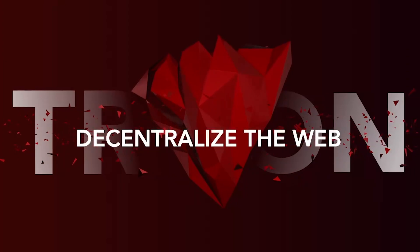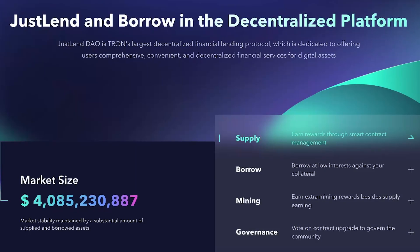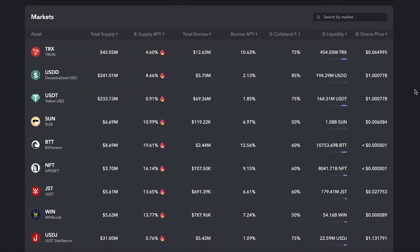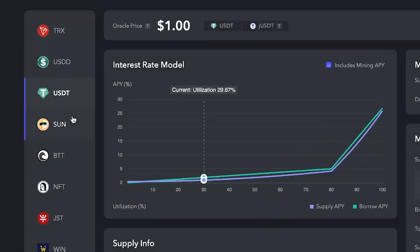Moving on to the second chain, Tron, and its first native lending platform, JustLend. Similar to many money markets in DeFi, JustLend uses a pool-based lending model rather than connecting lenders and borrowers directly, such that borrowers can borrow funds from that pool, and the interest that they pay is distributed among the lenders in the pool based on their share.